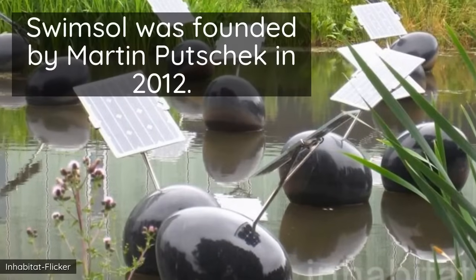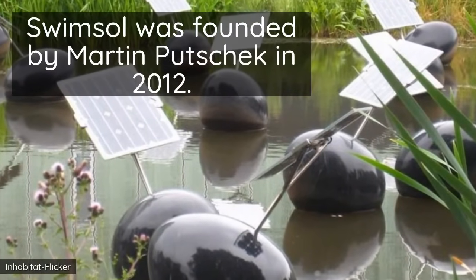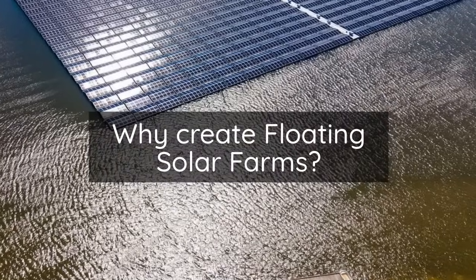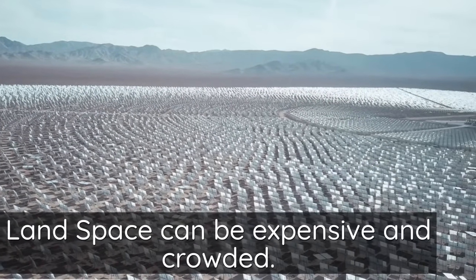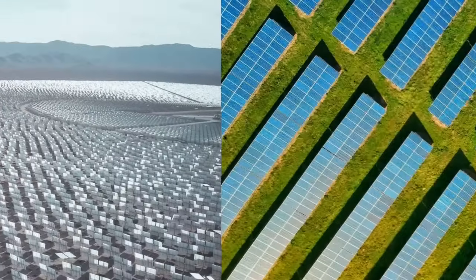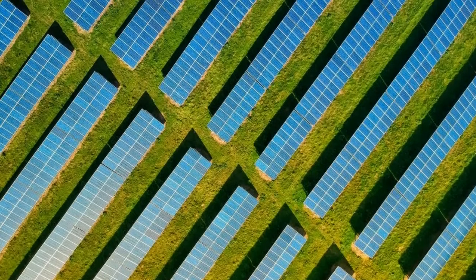The first floating solar farm was SwimSoul, founded by Martin Putzczyk in 2012. Space on land can be expensive and crowded, and solar farms can also cause tension with farmers and organizations who need to use the land for other purposes.